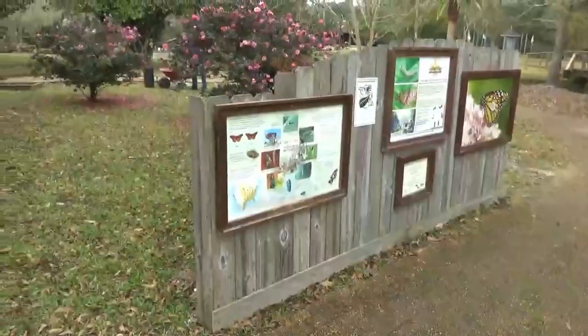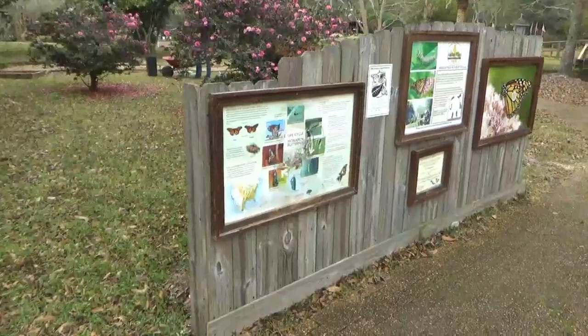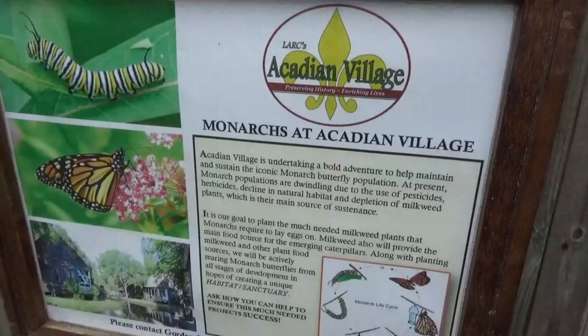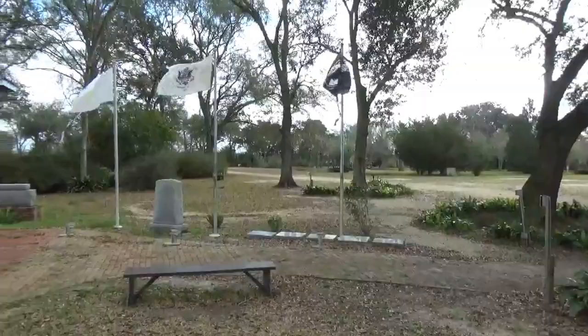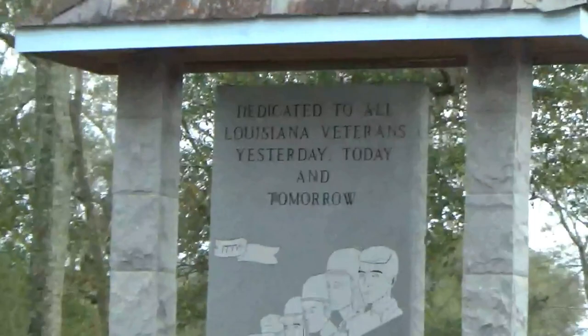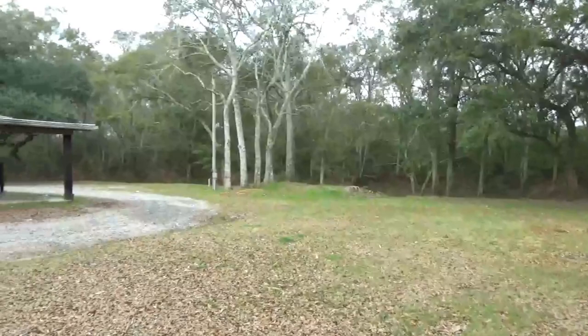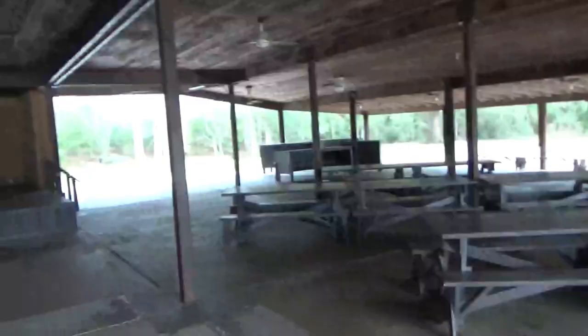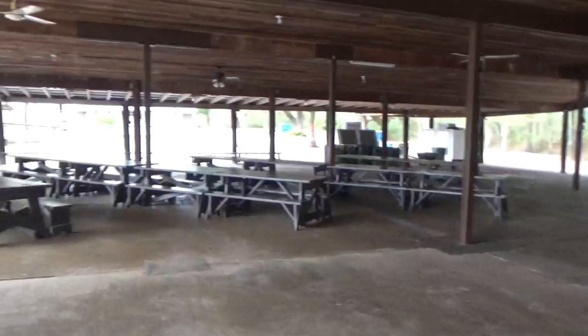They also have a butterfly habitat. The lady in the office told me that the butterflies are now in Mexico, but in the spring they will come up this way, and she said somehow they know to come here. They also have a veterans memorial here, and right across from there is a huge outdoor banquet facility with a big stage.